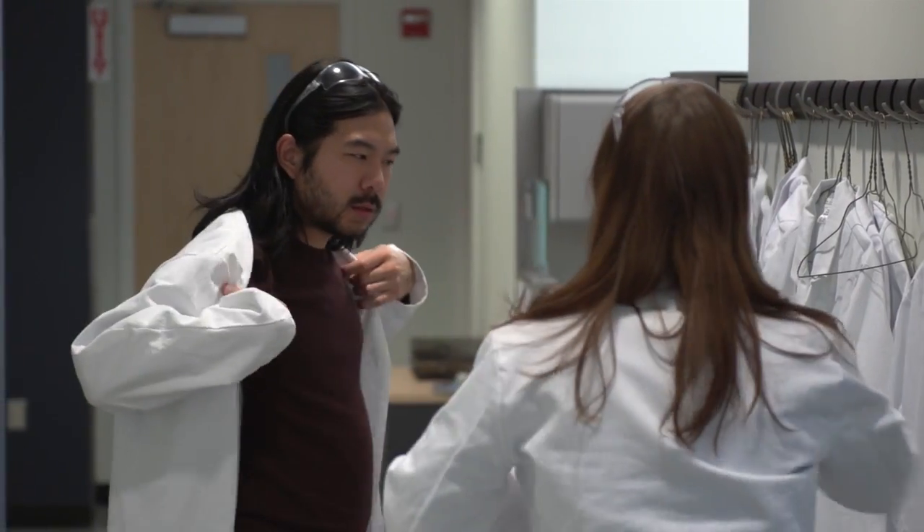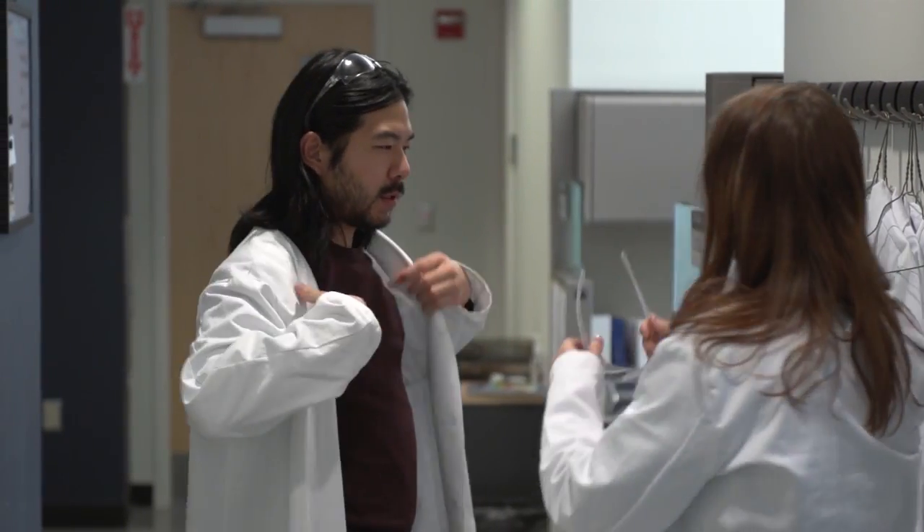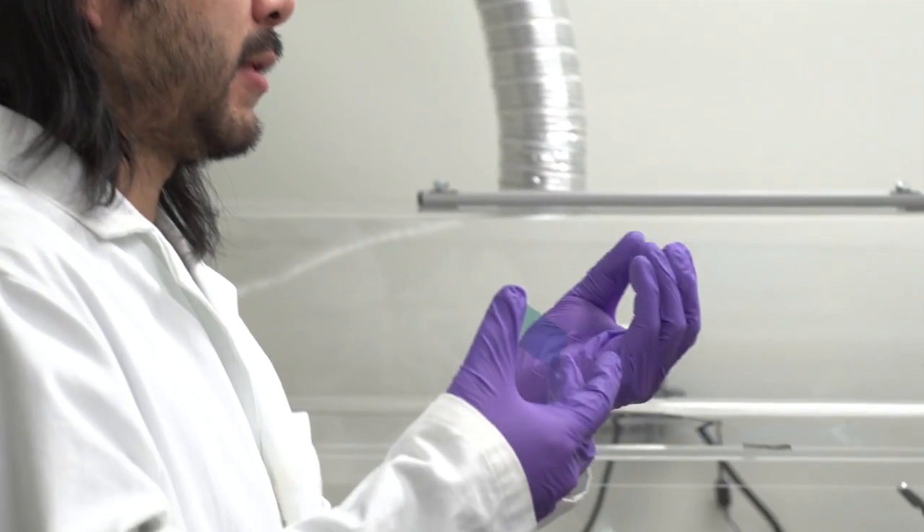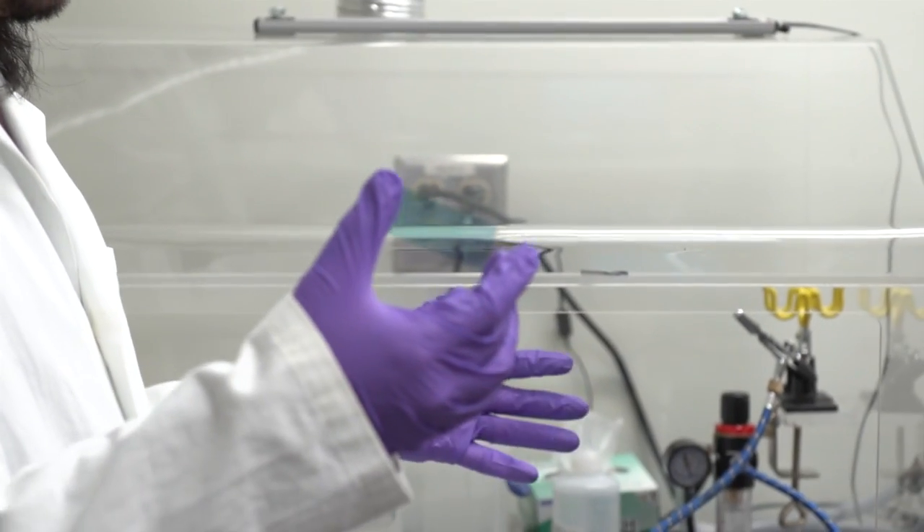And at least one member of the Reynolds group can't wait. What excites me most about what I'm doing is just how close we are to seeing this material actually moving out of the labs and actually becoming a reality to everybody else as well.